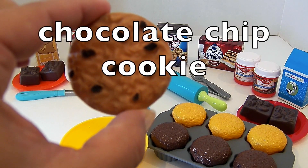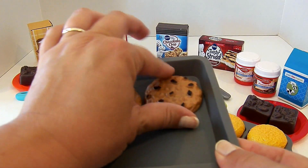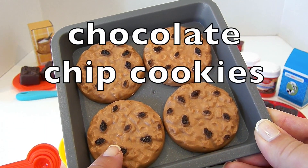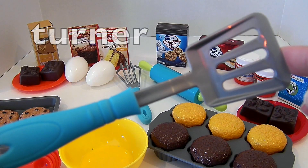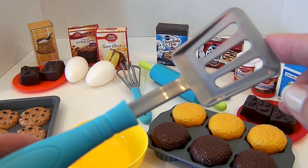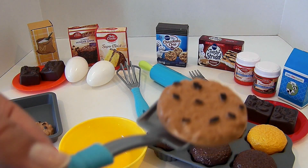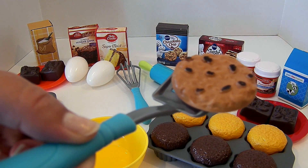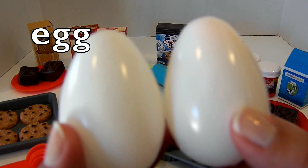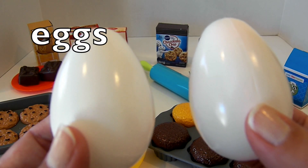Here is a chocolate chip cookie. Chocolate chip cookie. Here we have four chocolate chip cookies. Cookies. This is a turner — we can use it to scoop up cookies if they're hot. Here is a cookie on our turner. Here is an egg. Egg. Here is another egg, and when we have two, they are eggs.